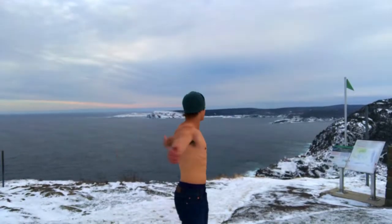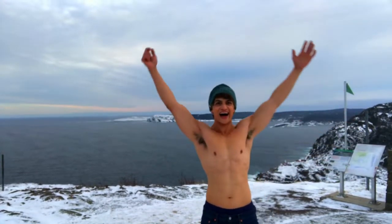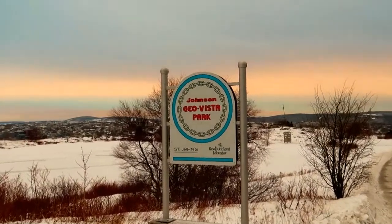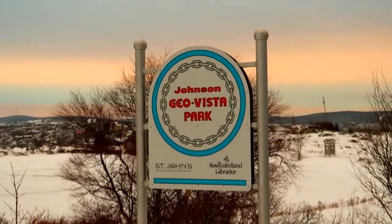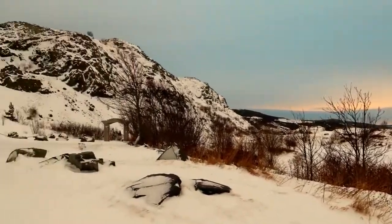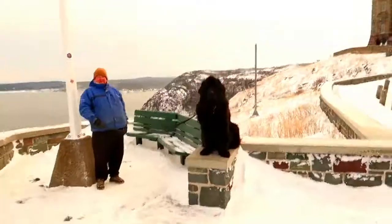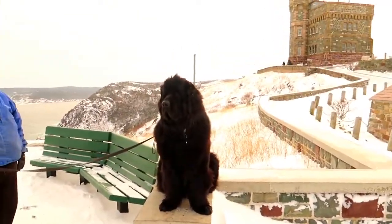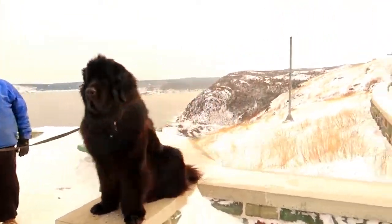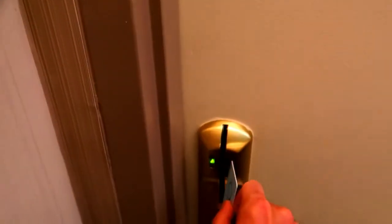Welcome to St. John's Newfoundland. I just checked into my hotel and I'm gonna walk into my room and see what the room is like.